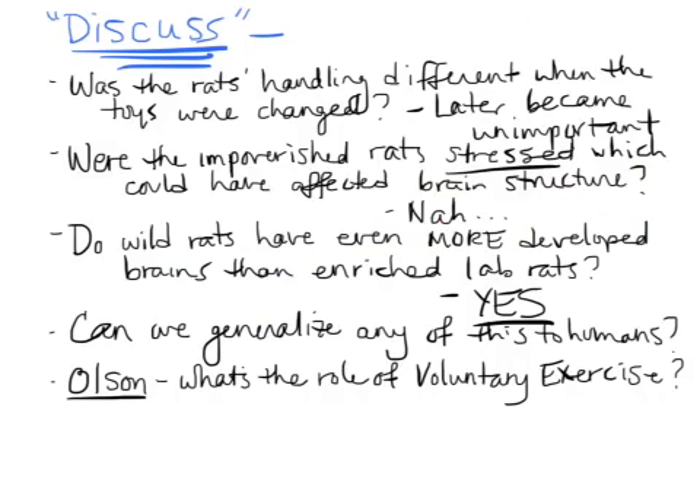Those stressed rats had received electrical shocks and similar treatments. Do wild rats have even more developed brains than the enriched lab rats? The answer is yes, so none of these lab conditions can substitute for a real-life situation. Can we generalize any of this to humans? A recent study by Olson et al. in the last 10 to 15 years actually tried to isolate not just the enriched environment, but the role of the exercise wheel in the cage. What Olson found was that the exercise wheel was actually the more significant factor in the whole enriched cage that affected the brains of the enriched rats — suggesting that exercise may be more important than environmental enrichment alone.